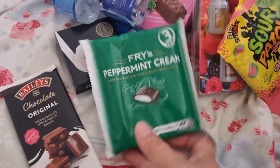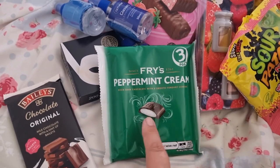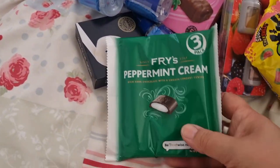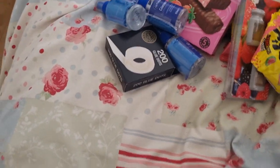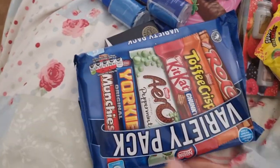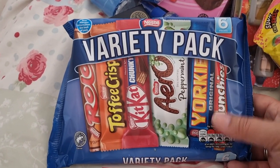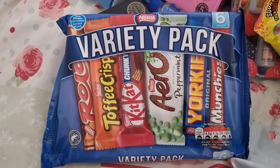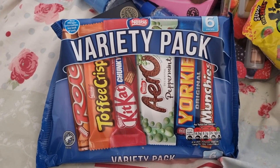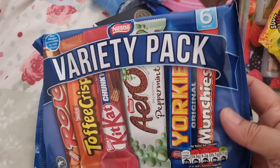I got a Baileys chocolate bar for my sister-in-law, and peppermint cream for the hubby. They had the blue packet and it took me ages to find out the difference — I think the blue one is chocolate cream rather than peppermint cream. I also got a variety pack which I think worked out cheaper than buying these individually, and it's not in really fancy Christmas packaging. That one's a Nestlé variety.